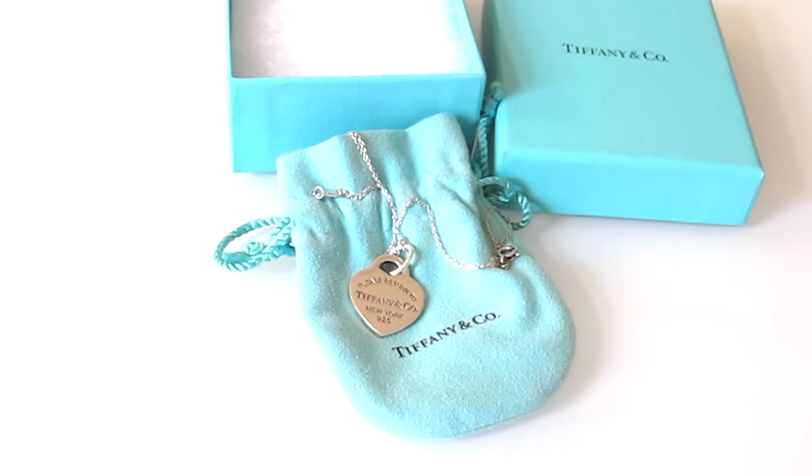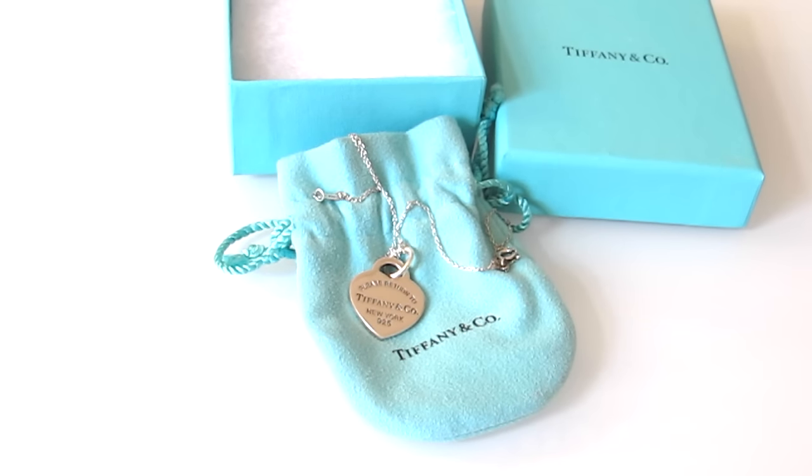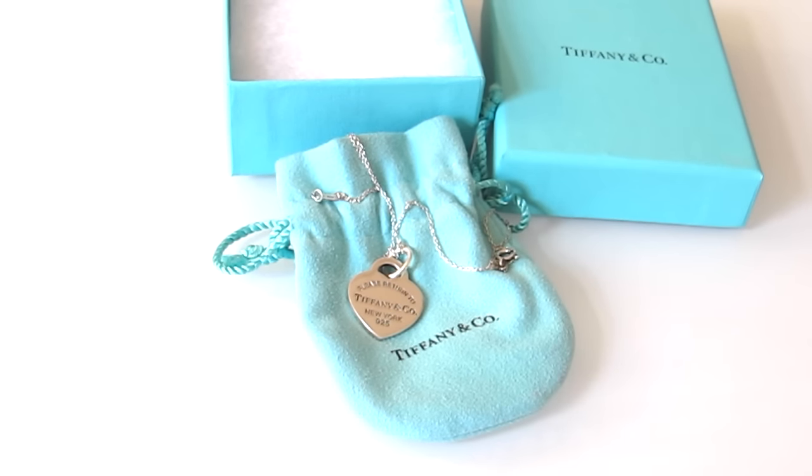Thank you for watching. I hope this review was a little educational and kind of filled the vacancy on YouTube with Tiffany & Co. videos. Definitely let me know your thoughts and if you want more, because I have other Tiffany jewelry pieces I could review. Thank you so much for watching and I hope you have a beautiful day.